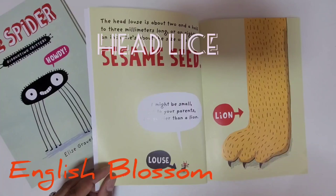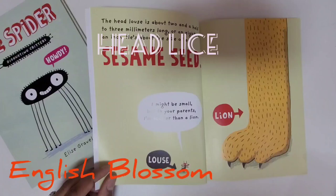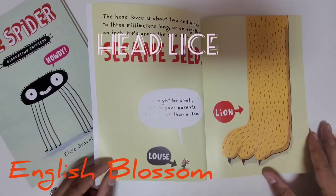The head louse is about two and a half to three millimeters long, or an eighth of an inch. He's about the size of a sesame seed. I might be small, but to your parents I'm scarier than a lion. Even if it's small, it can be really scary.